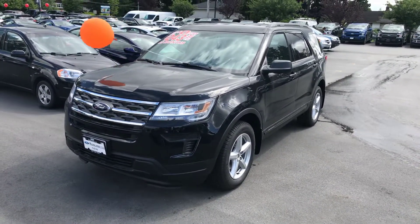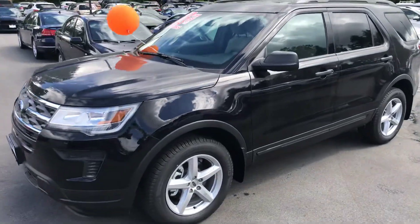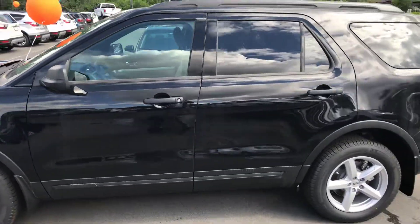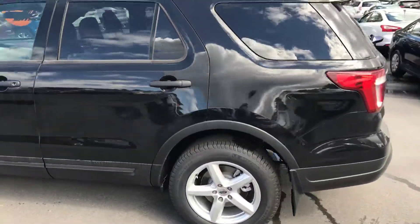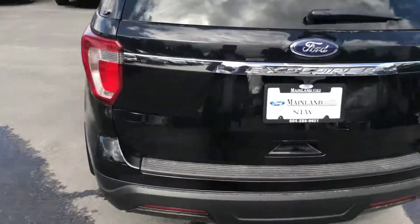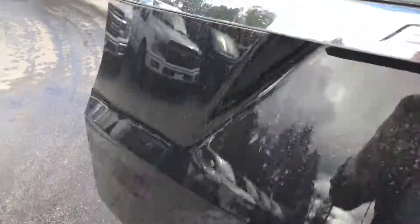I want you to actually be able to see what you're going to buy and know what it is before you come down. So here it is — 2018 Ford Explorer XLT, 100A package. I'll take you around the vehicle. As you can see, it's brand new. You've got your backup camera on the back here. I'll go into the trunk and show you the seven-passenger configuration.